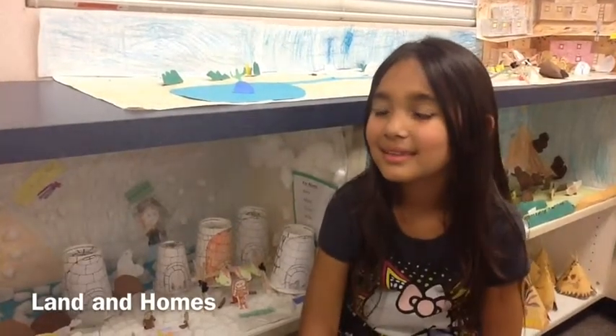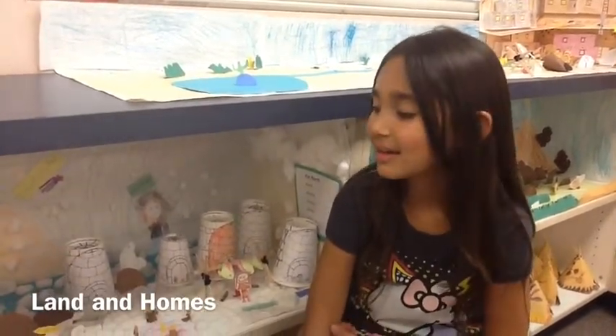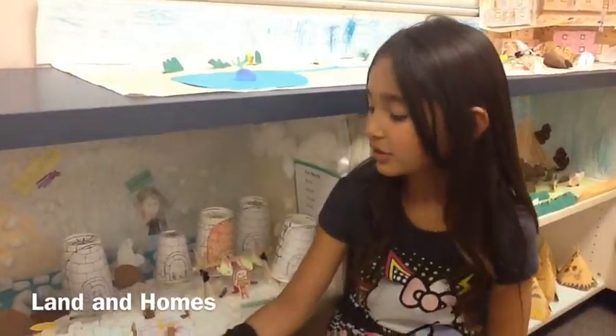My team is studying the tundra. It is very snowy and treeless.